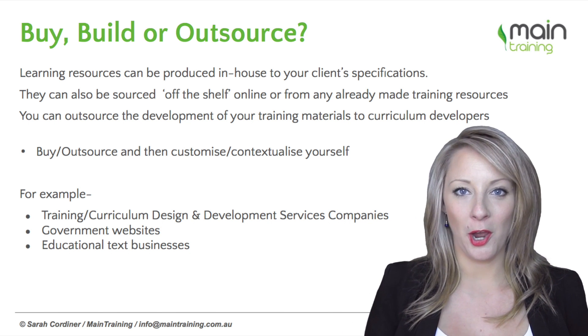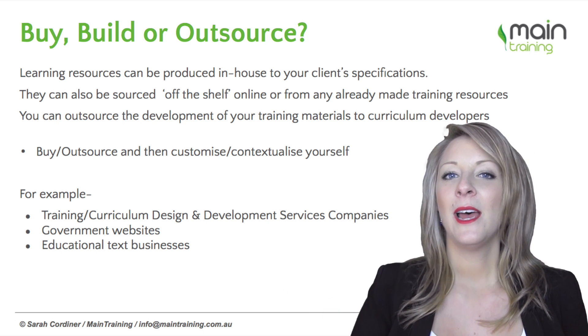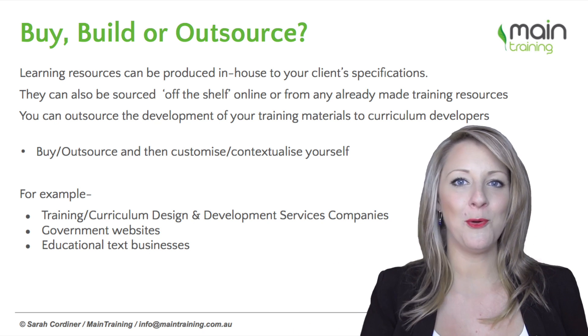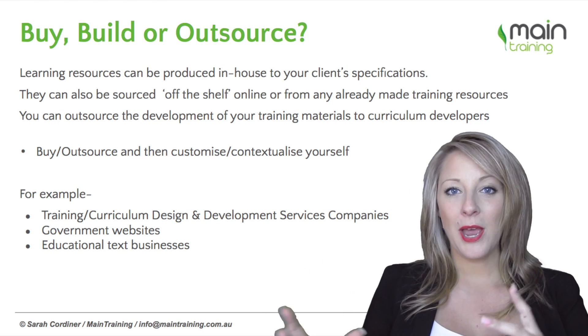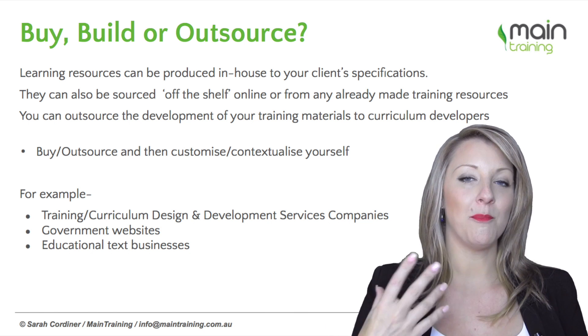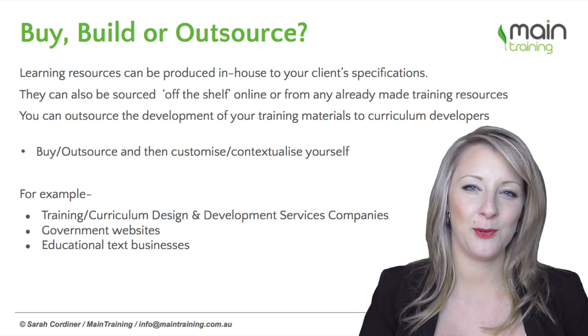There are places you can go where you can literally buy ready-made training resources — that could be the PowerPoints, the learner guides, the handouts and worksheets, audios, or videos. You can buy those and use them as they are, buy them and brand them yourself, or buy them and contextualize them yourself, depending on who you're buying them from.